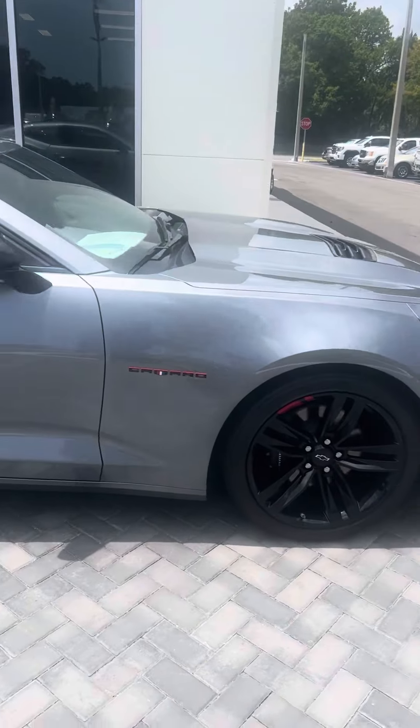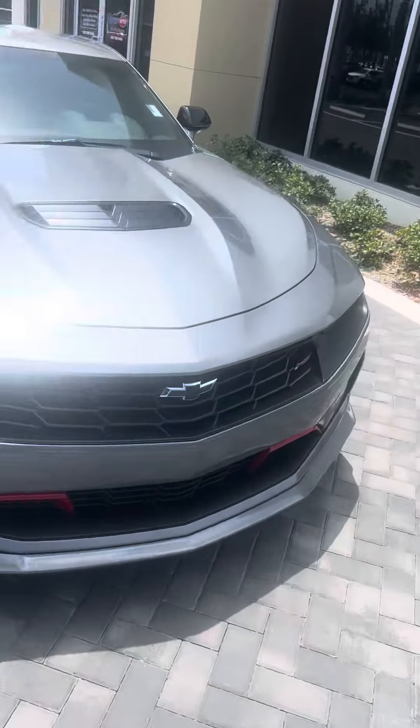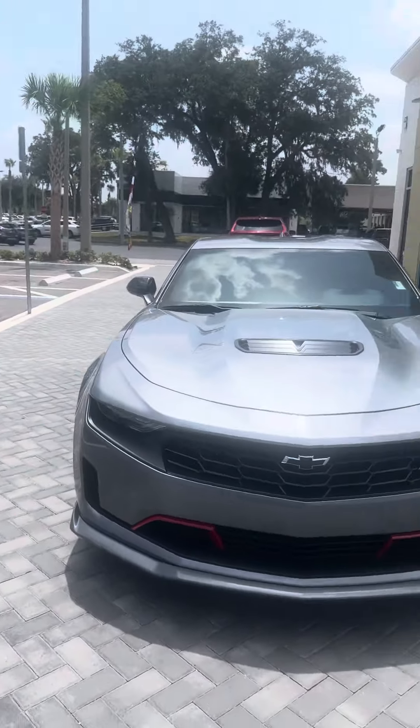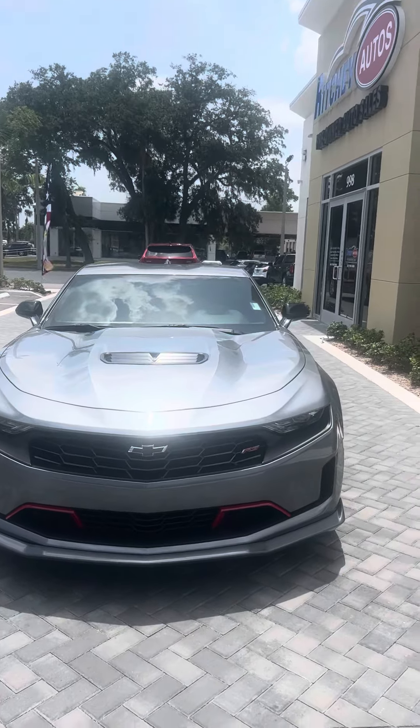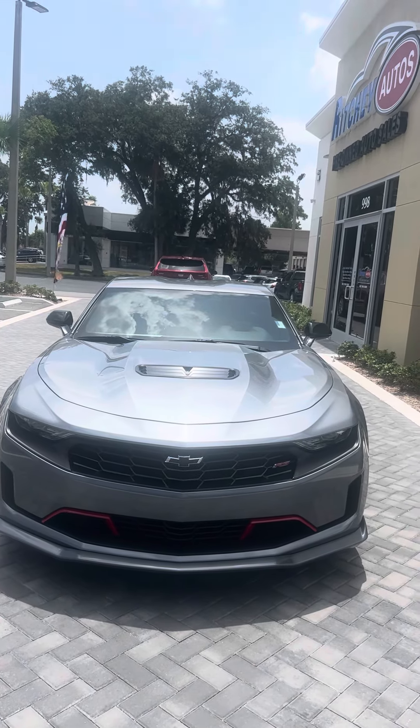Again, this is very low miles with a ton of warranty left. Come on in, take it out for a quick spin, see how it looks on paper for you. Look at that hood — that's a nice looking machine there.